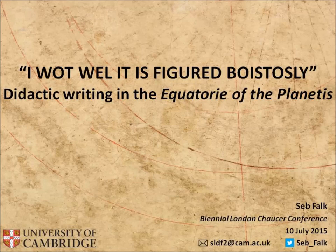We've just heard about the composition of the treatise on the astrolabe. Now I'm going to talk about a manuscript some scholars have called the long-lost fourth part of Chaucer's astrolabe.